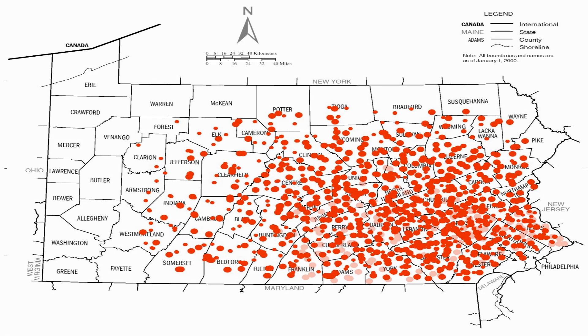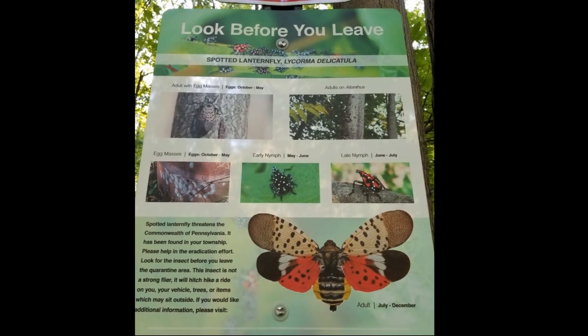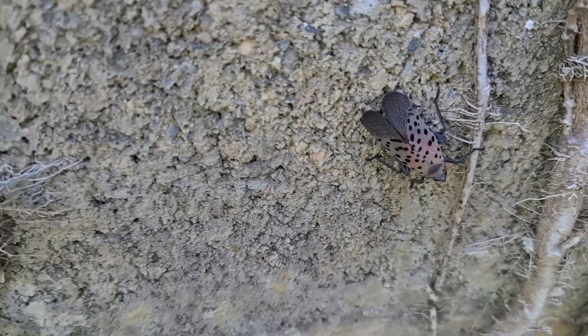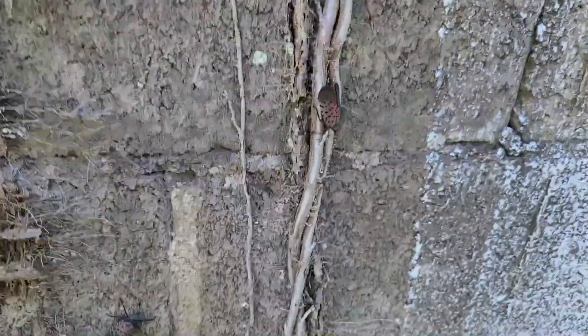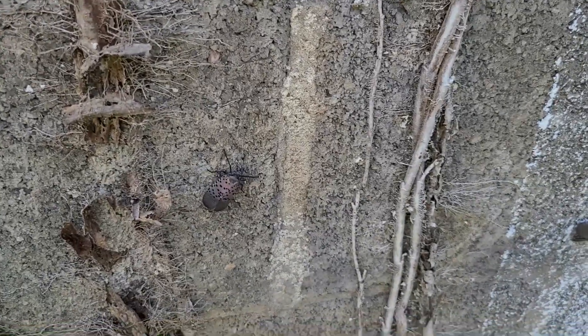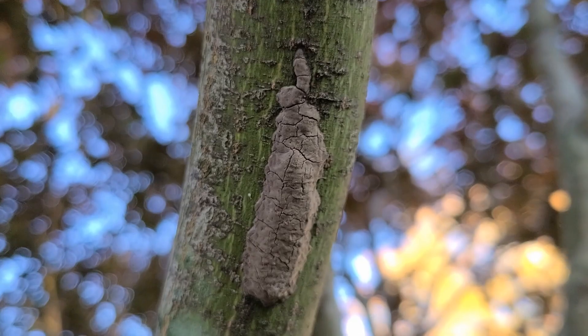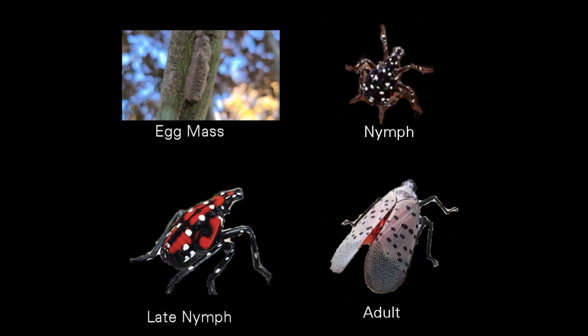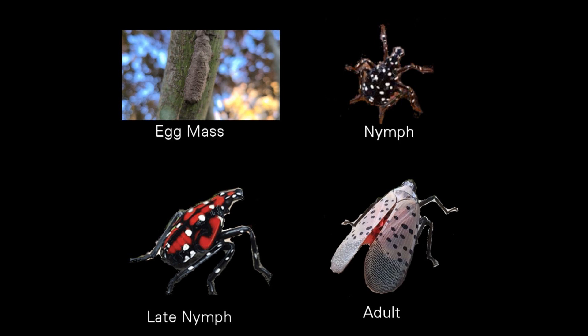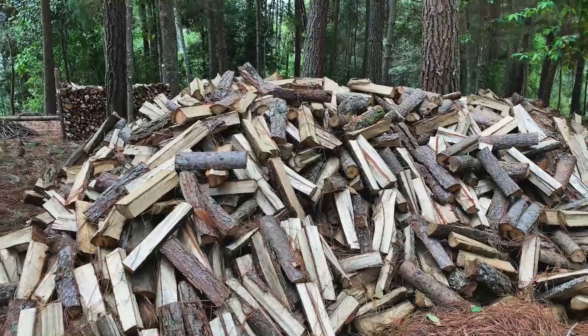It continues to spread fiercely, and state-imposed quarantine zones for the insect have seen little results. Where could things have been so much worse if the state-imposed quarantines weren't implemented? According to agriculture.pa.gov, the quarantine strictly prohibits the movement of any spotted lanternfly living stage, including egg masses, nymphs, and adults, and restricts the movement of articles that may harbor the insect.